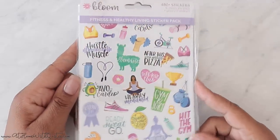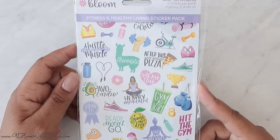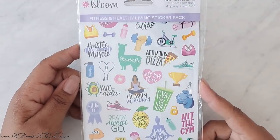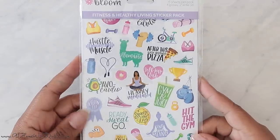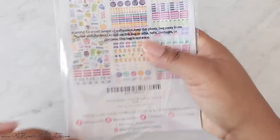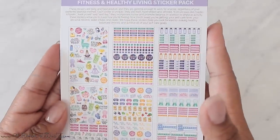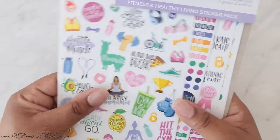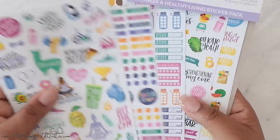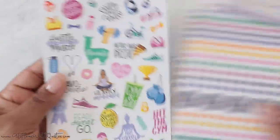They allowed me to select from some stickers, a planner, and an accessory, so I'm going to show you the three items I picked. First and foremost, from Bloom Daily Planners, these are the fitness stickers — bloomplanners.com. The back tells you all the stickers that are included: this is the Fitness and Healthy Living sticker pack. It comes with six sheets, two glossy and two write-on, with 480 stickers total. I'm going to show you each page.